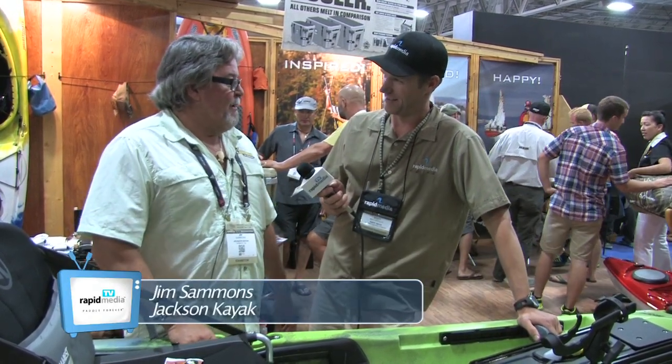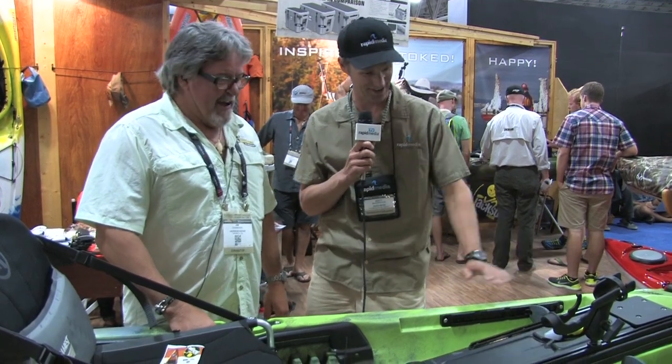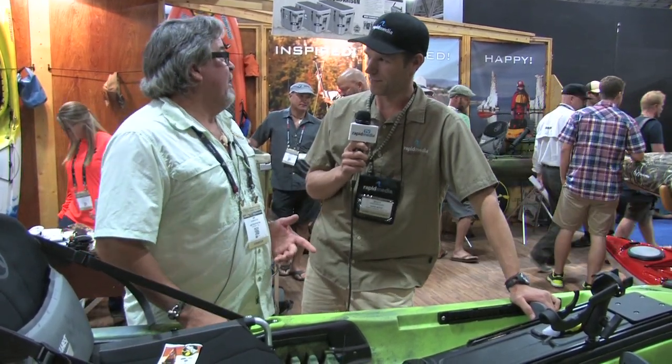This is the Kraken. Release the Kraken! This was a boat that was missing in the Jackson Kayak line.